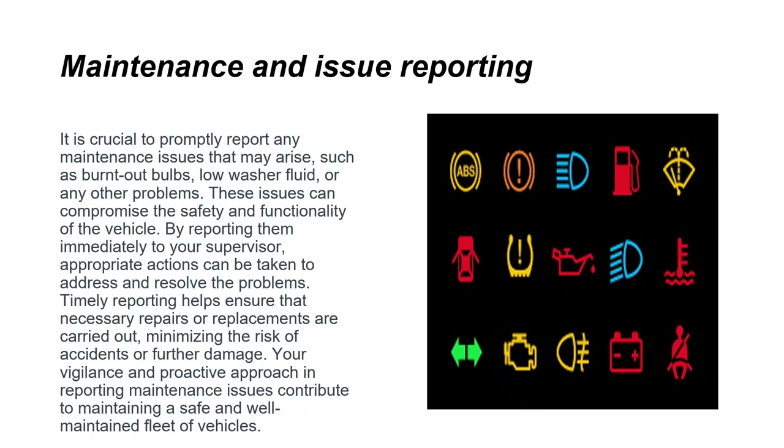It's crucial to promptly report any maintenance issues, such as burned-out bulbs, low washer fluid, or other problems, as these can compromise the safety and functionality of the vehicle. By reporting them immediately to your supervisor, appropriate actions can be taken to address and resolve problems. Your vigilance and proactive approach in reporting maintenance issues contribute to maintaining a safe and well-maintained fleet of vehicles.